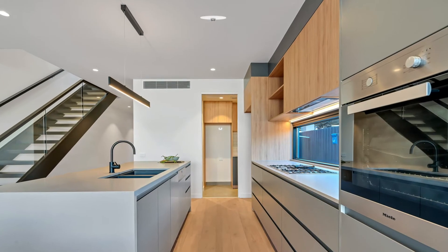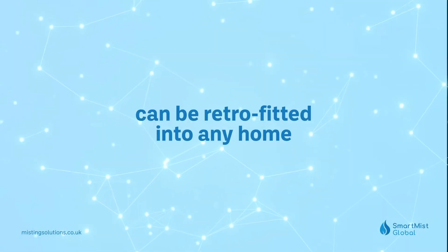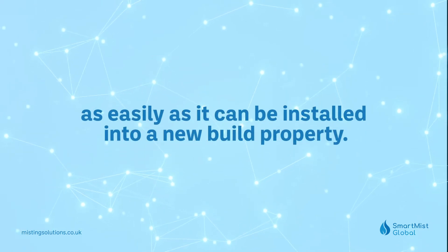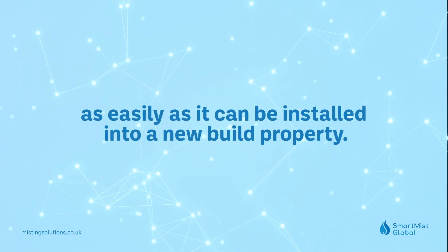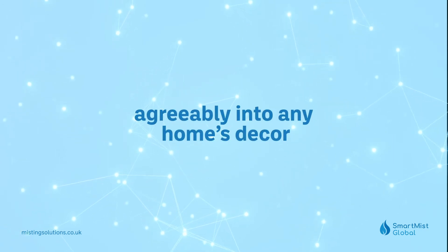The pump unit simply connects to the main supply, and the easy-to-install flexible pipework can be retrofitted into any home as easily as it can be installed into a new-build property. The discrete Guardian mist heads blend agreeably into any home's decor.